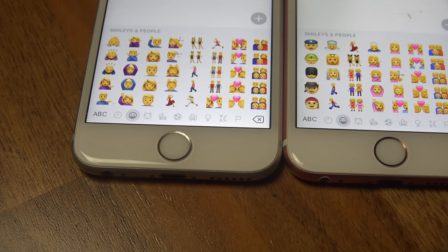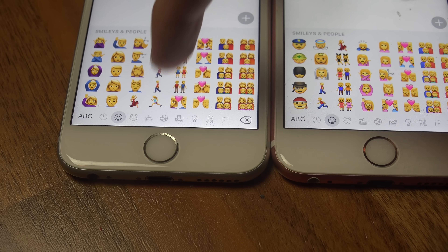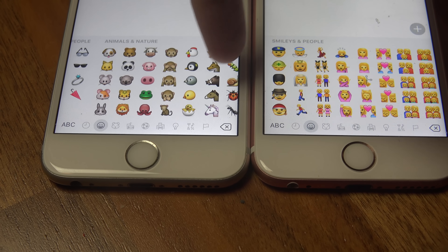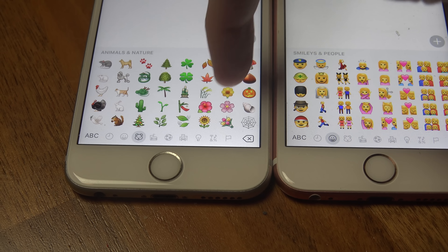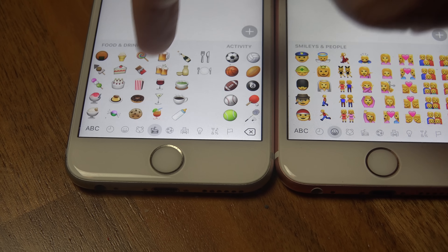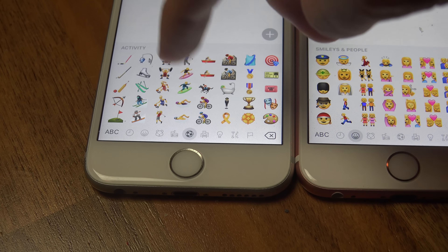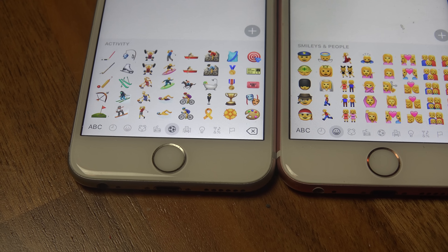You do have some male dancers now, not just female dancers in the emoji. There's a lot of the ones that only were available for one side that are now available for both. You also have both genders on many different sports - going biking, snowboarding, basketball, training, and all of those good things.